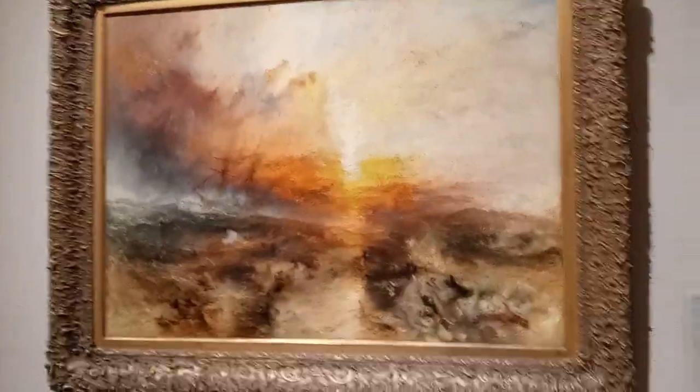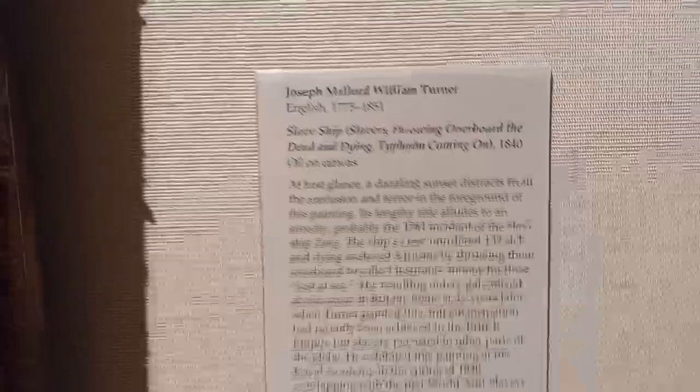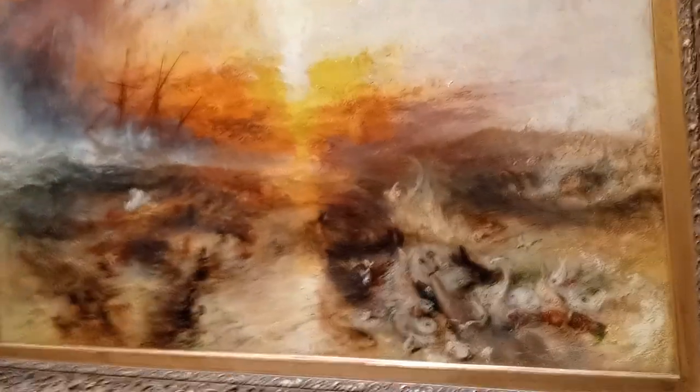This is artwork by Joseph Turner, and it's called The Slave Ship. I believe this artist has done a lot of artwork on like commercial fishing, and I've got to go.